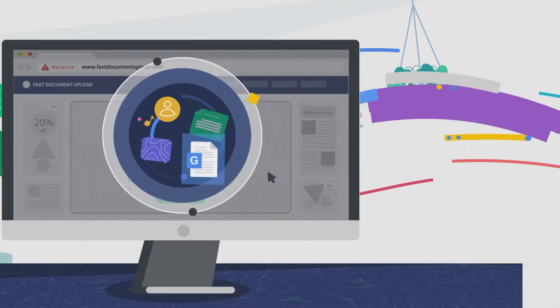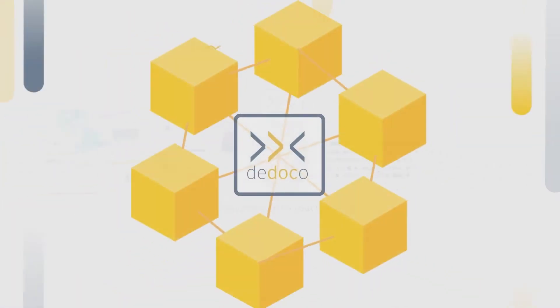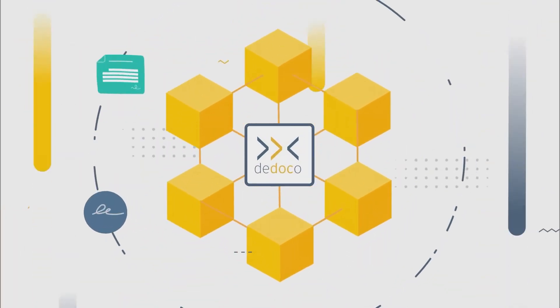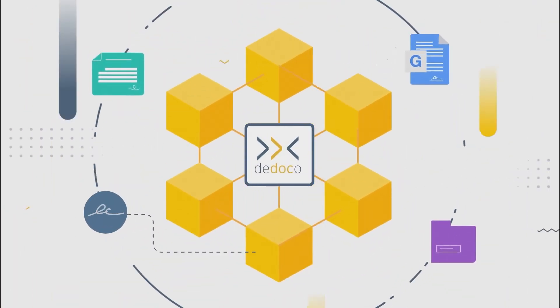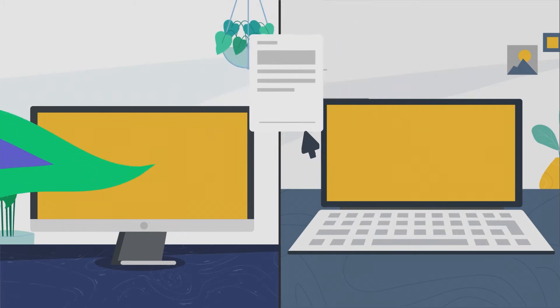Worried about sharing sensitive documents online? Didoco is your solution. Didoco is a decentralized document solution that streamlines your digital workflow, enabling you and your recipients to sign conveniently in a safe environment with three easy steps.